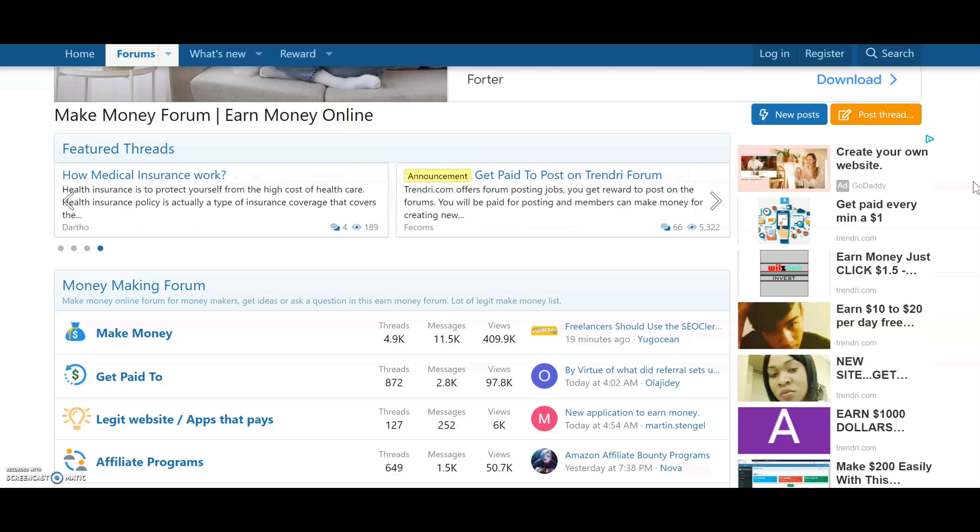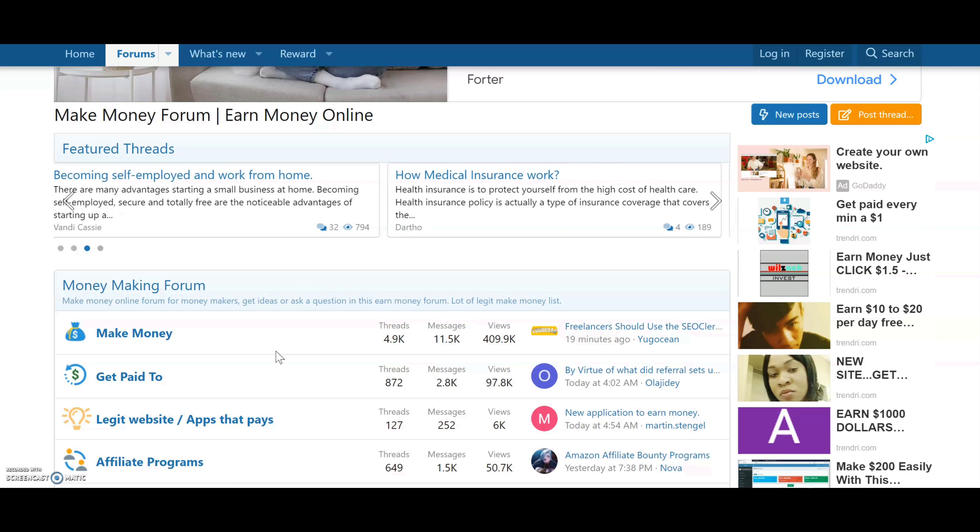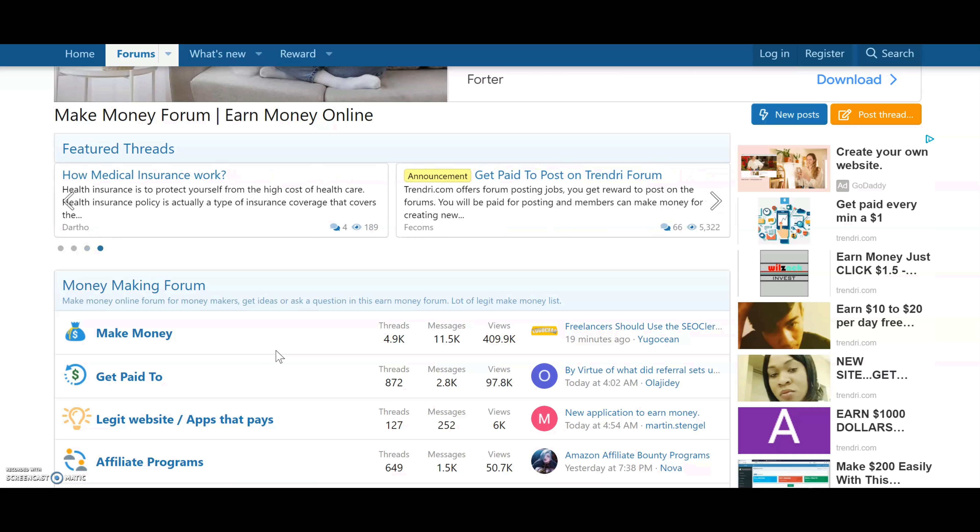I want to show you one other place where even more people will check out your link. When you place a link somewhere like this, you can't just spam your link — you want to chat a little bit with people and talk about things on the forum first, and then you can drop your link. Let me go ahead and go to the next site.